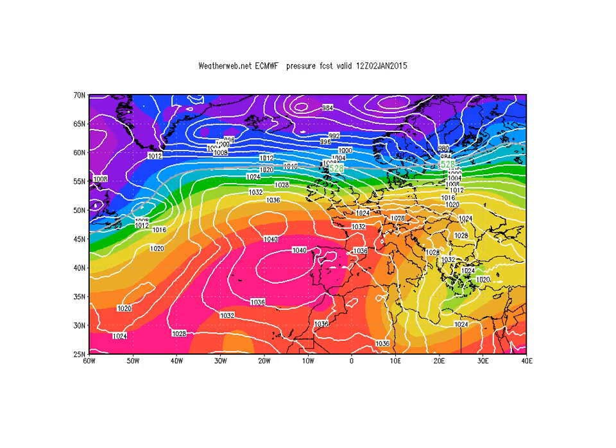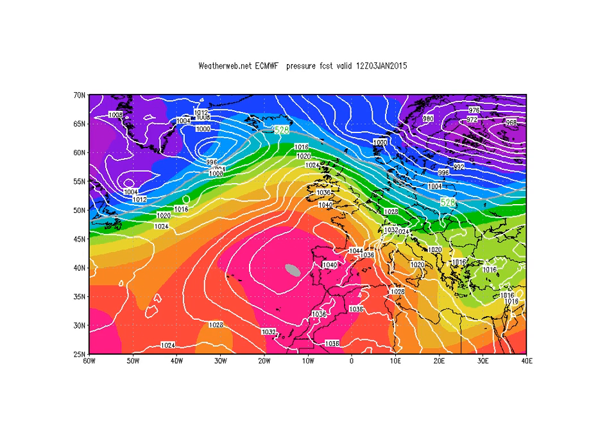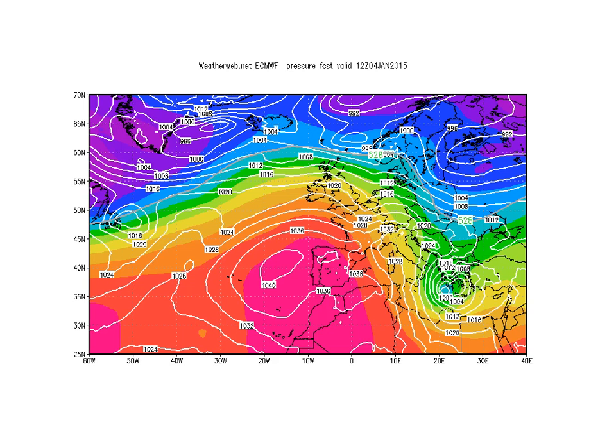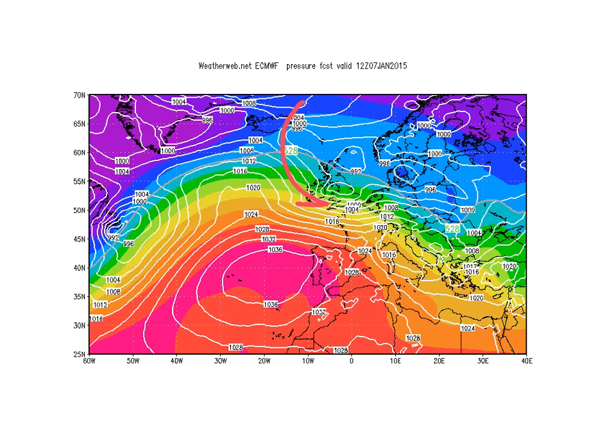On Friday the ridge is trying to build back again, but we've got one of these trough features just clearing off to the east. Then on Saturday the ridge is there but the flow has tried to get round into the north-west and the North Sea through central parts of Europe by then. That's a hint of things to come as far as the ECMWF sees things, because by the 5th we've seen these features developing in the jet stream, deepening all the time, then passing east, becoming complex, and dragging in cold air behind them.